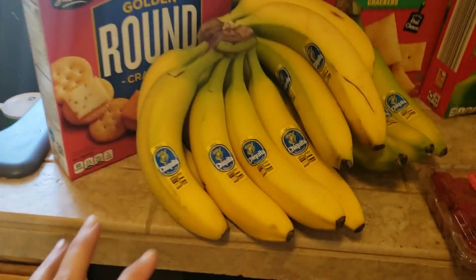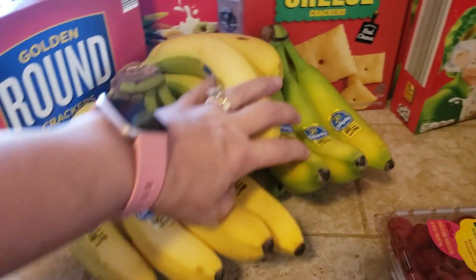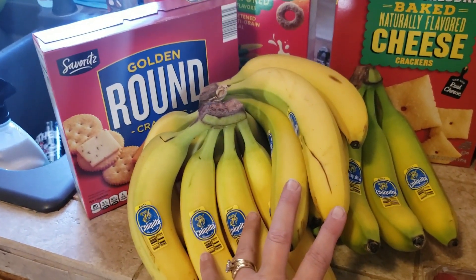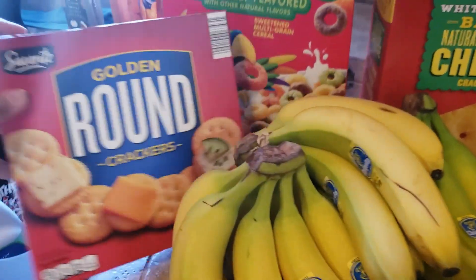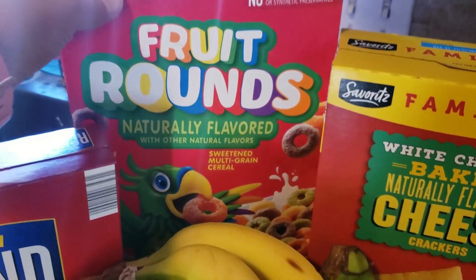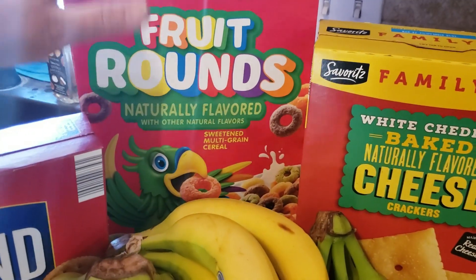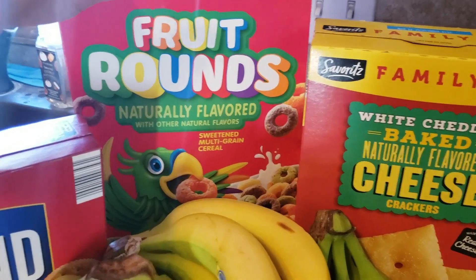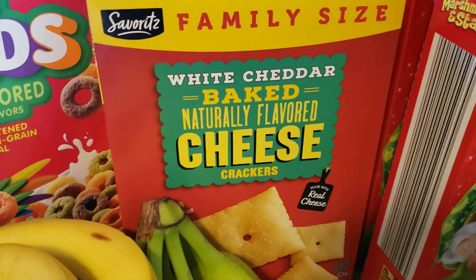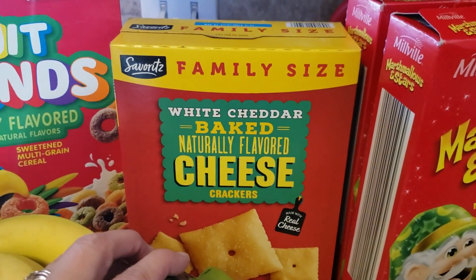Starting over here — they had bananas at 28 cents a pound. I haven't seen them that cheap in a really long time, so I grabbed three bunches, which came to about $1.93. I also got some crackers my kiddos like for $1.99, and one more box of their fruit rounds at $1.29. I like these because they have no artificial dyes and are naturally flavored — we try to stay away from artificial dyes as much as possible.